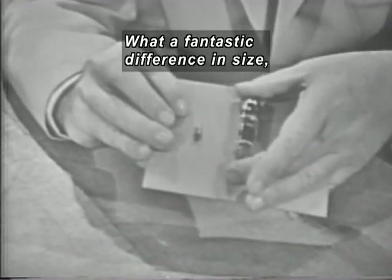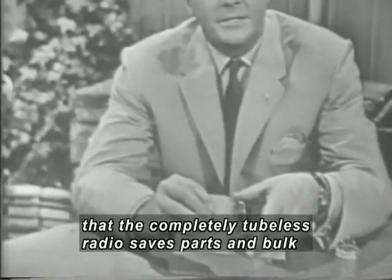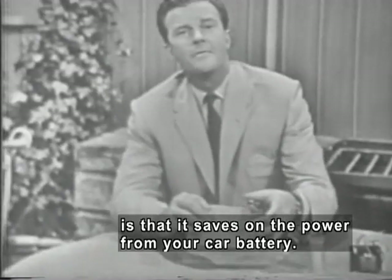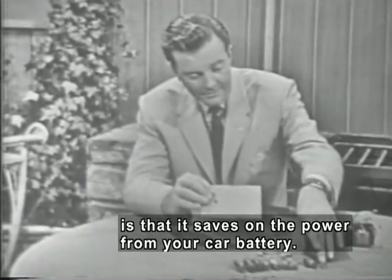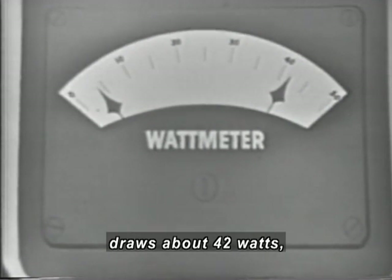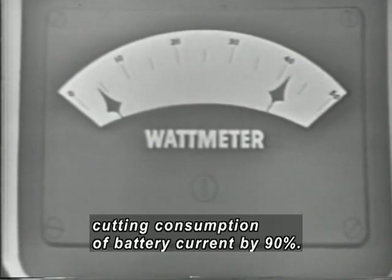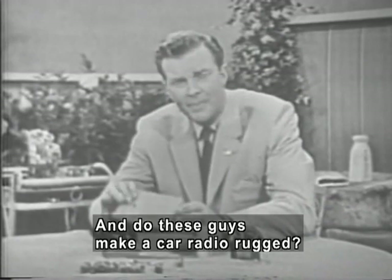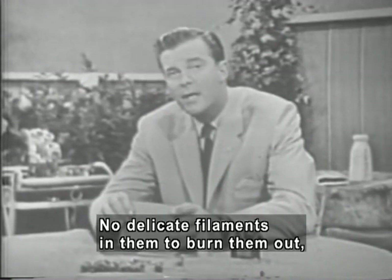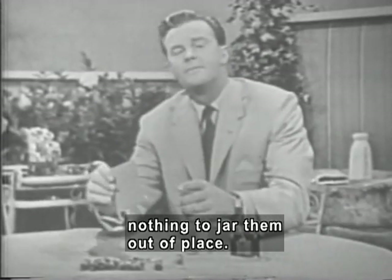What a fantastic difference in size. But more important than the fact that the completely tubeless car radio saves parts and bulk is that it saves on the power from your car battery. The average conventional car radio draws about 42 watts, whereas the transistor radio draws only about 4 watts, cutting consumption of battery current by 90%. And do these little guys make a car radio rugged? No delicate filaments in them to burn out, nothing to jar them out of place.